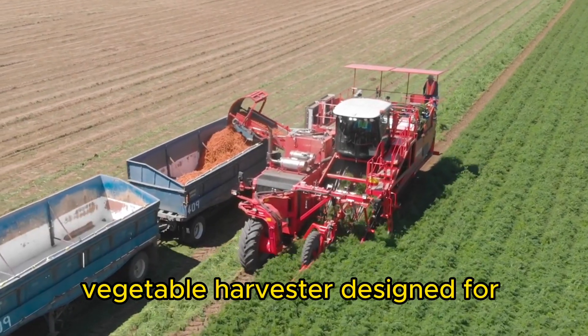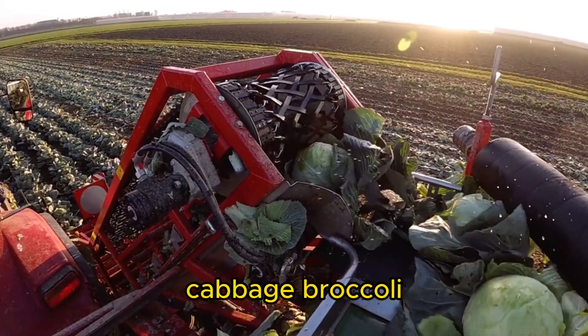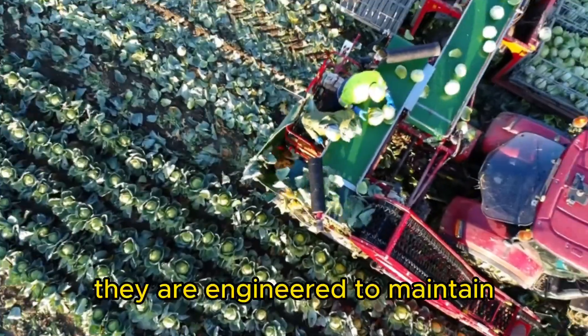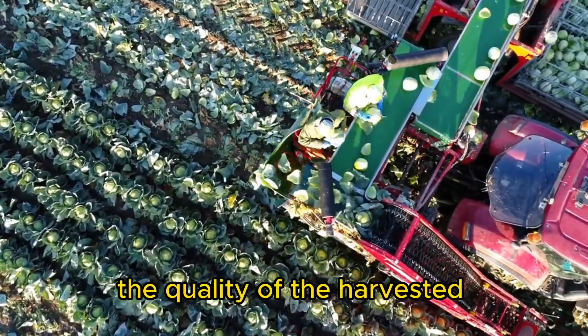Vegetable Harvester. Designed for crops like lettuce, cabbage, broccoli, and carrots, vegetable harvesters gently collect the produce while minimizing damage. They are engineered to maintain the quality of the harvested vegetables.